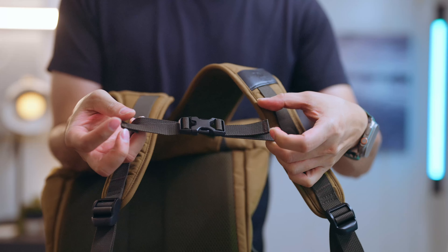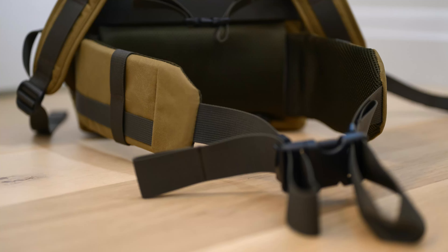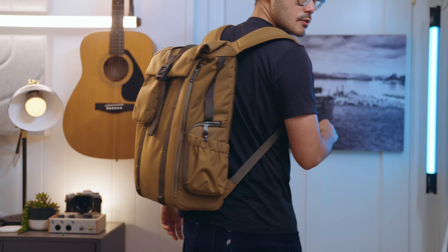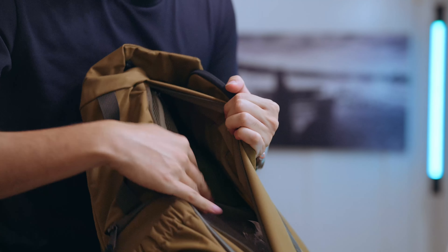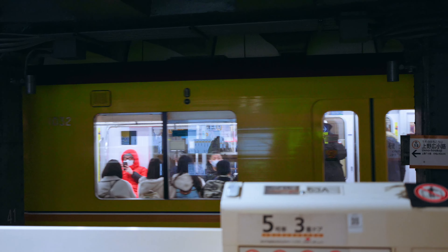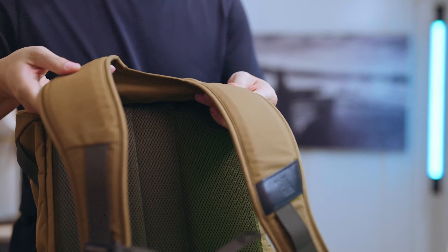The chest sternum strap comes standard, as does the tripod strap on the side, but you can also pay extra for a waist strap. Everything's removable, which is good for me because extra bits hanging off the outside of the bag catch under the seat in front on the plane. Trains and subways in Japan are so cramped anyway, so I always want my bag to stay streamlined and as close to my body as possible. Luckily the shoulder straps are wide and comfortable.